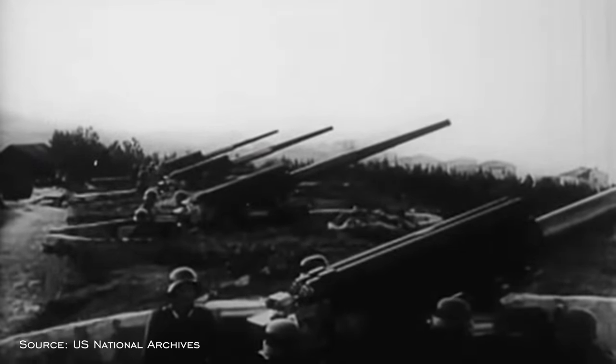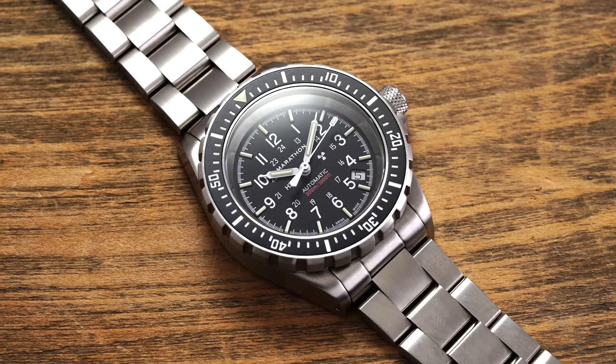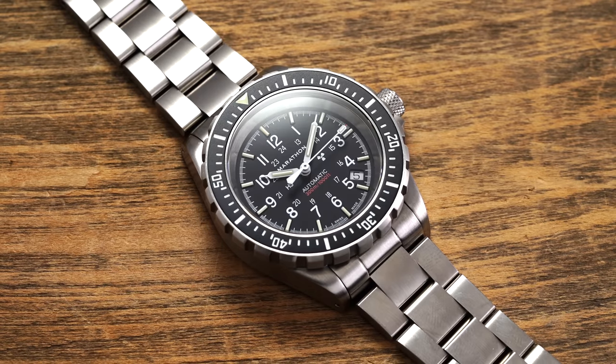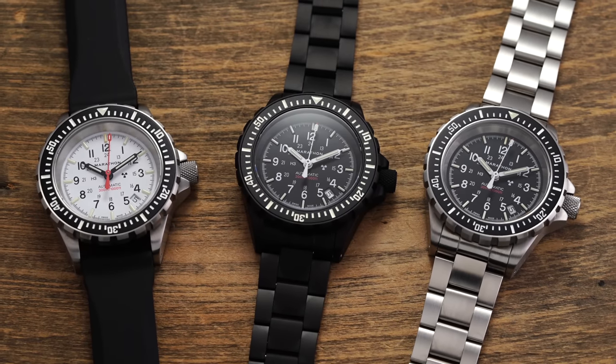One brand that has never deviated from its core mission of producing relatively affordable rugged tool watches is Marathon. They've been supplying watches to military organizations including the U.S. and Canada since World War II. The 41mm Government Search and Rescue, known as the GSAR, is easily one of the most talked about watches on their website, being an AD of Marathon and a favorite amongst enthusiasts with a particular history to boot.